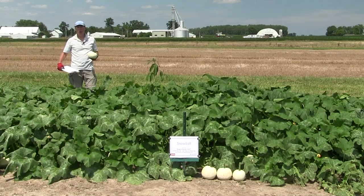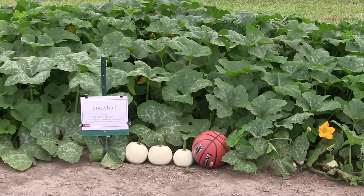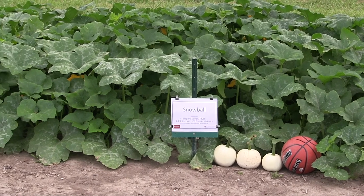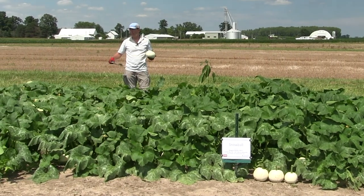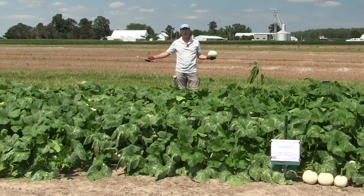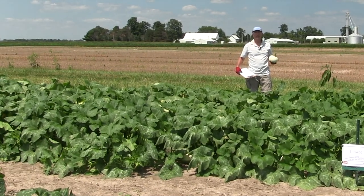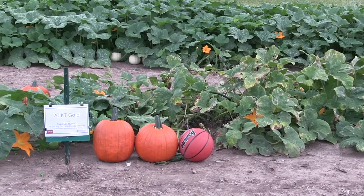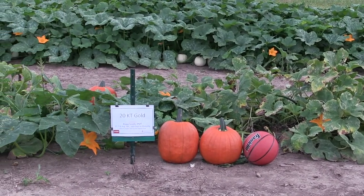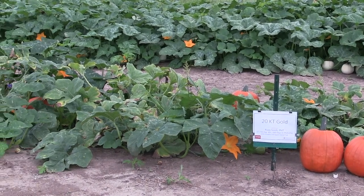In front of me is the Hybrid Snowball from Seeger Seed. It's a powdery mildew tolerant variety with about a 100 day maturity rating. The range of fruit weighed was between 1.9 and 2.9 pounds, with an average weight of about 2.5 pounds per fruit. What's interesting is that this vine and foliage is tremendously large for a pumpkin this small — in here from what I could tell was about 50 mature fruit. This large orange jack-o-lantern pumpkin next to it is called 20 Karat Gold by Rupp Seeds, also a powdery mildew tolerant, 100 day to maturity hybrid. We harvested several fruit ranging from 17.2 pounds to about 18.3 pounds, with an average of 17.7 pounds per fruit. In this 45 to 50 foot stretch of row, we picked out 16 mature fruit.